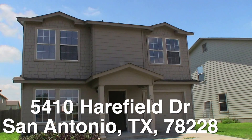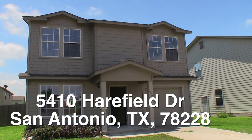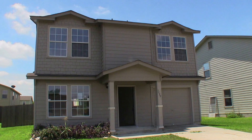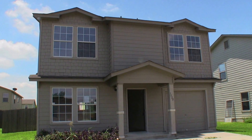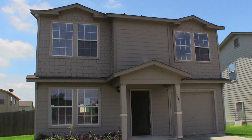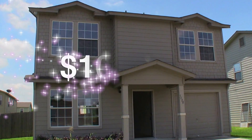Let me give you a summary. 5410 Harefield Drive is going to need some painting, carpeting, and some sheet rock work. You'll want to investigate that ceiling damage — it looks like it was possibly a small leak from upstairs. But this home is about $10,000 underneath the county appraisal, and it's actually $30,000 less than the identical home for sale right now in this neighborhood. This home is listed right now for only $100,000.